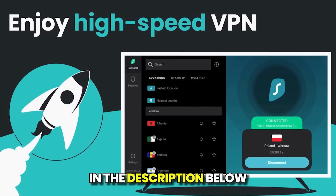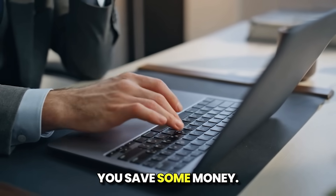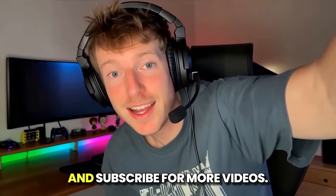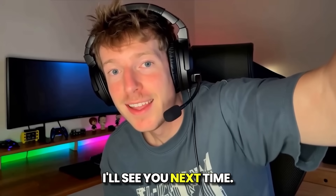You can find links in the description below to detailed reviews of the premium services, as well as any available special discounts to help you save some money. Thank you for watching. Please check out those links and don't forget to like and subscribe for more videos. Let me know in the comments if there are any other cybersecurity topics you'd like me to cover. I'll see you next time.